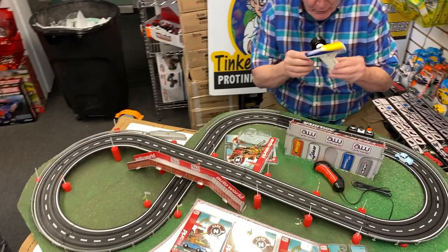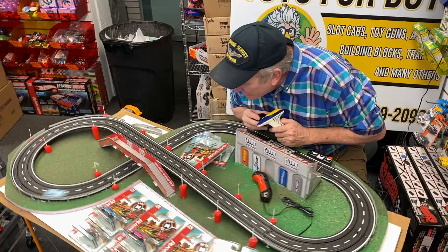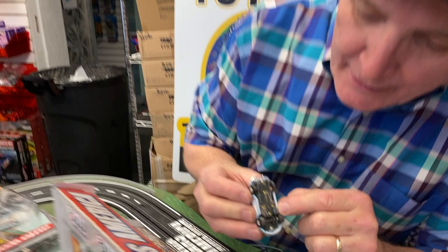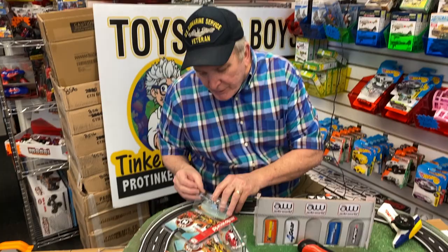Two cars, same. And these are my new hand throttles I found — these are old AFX by Tomy, made in Japan. These are almost sold out; I think I only got like two of these left. But check out this Cars and Coffee — this is a Thunderjet Ultra-G with the magnet in it. Beautiful car. Beautiful.